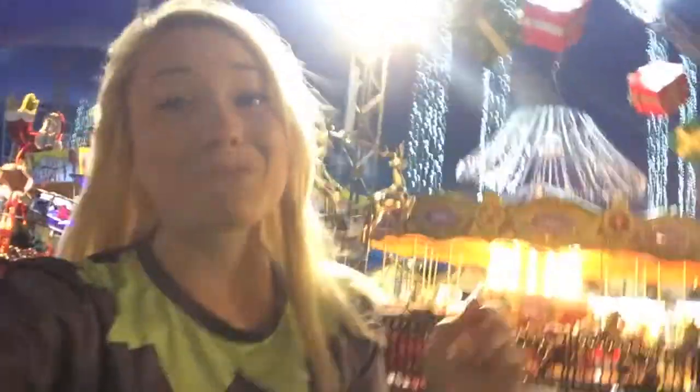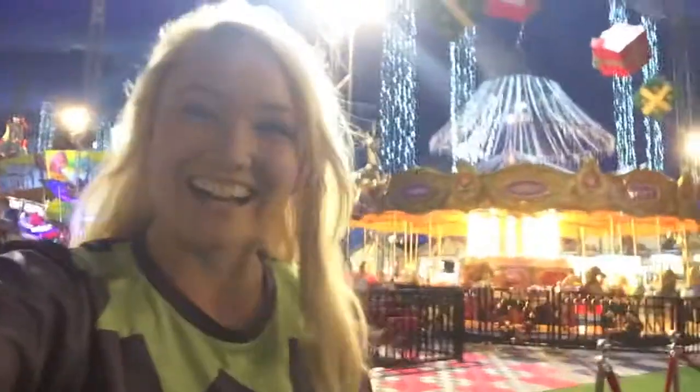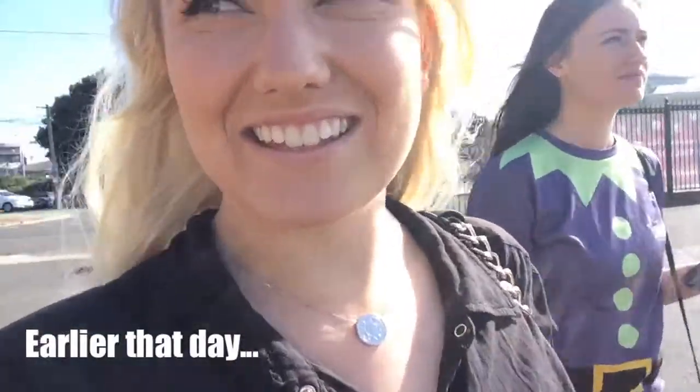Hi there and welcome back to Flett. My name is Bree and it's awesome to see you all back here. Today I'm taking you on a magical tour of Santa's Magical Kingdom. This is where I'm working for the summer holidays.